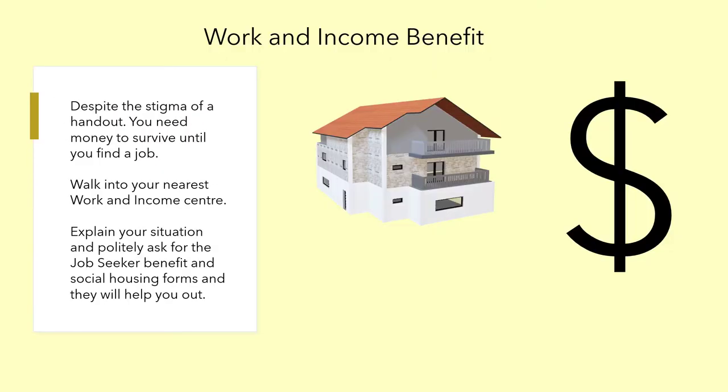Working Income — despite the stigma of a handout, you need money to survive until you find a job. Walk into your nearest Working Income center, explain your situation, and politely ask for the job seeker benefit and social housing forms — they'll help you get sorted. They say it's 116 days waiting time for social housing, but people reportedly wait up to 16 years according to their own statistics, which is why Working Income is low on the list — they're just understaffed and under-resourced.